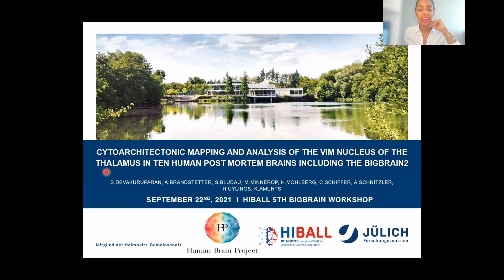I'm very delighted that so many of you could make it today, and thank you very much for your interest in our research. Maybe first I should introduce myself. I'm Saruka Bebekulperin, a doctoral student of Professor Katron Amunds at the Forschungszentrum Jülich in Germany.